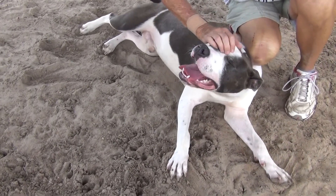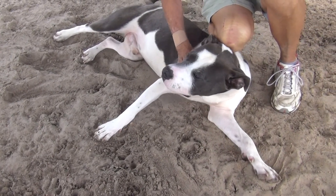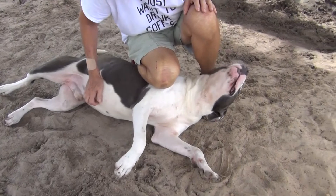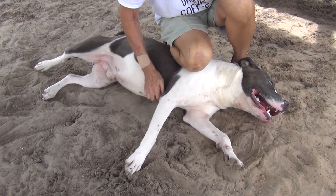He loves to play. He was a stray, and he hasn't been out of the kennel in a long time, so he's trying to get in all the play he can while he can.